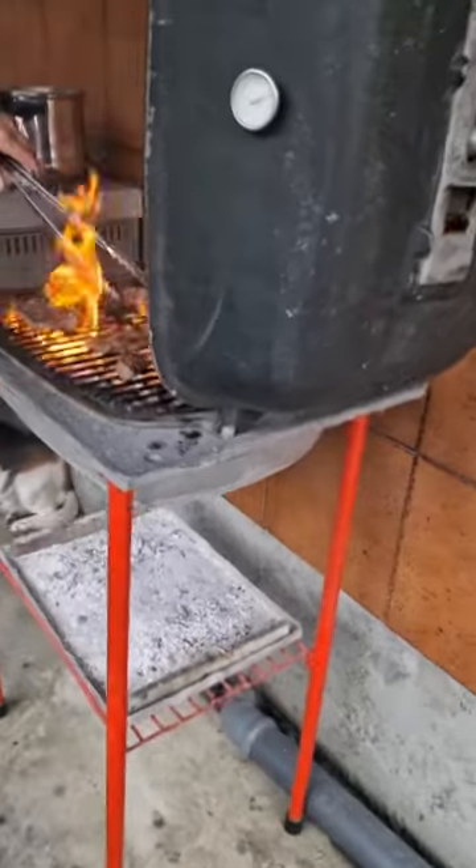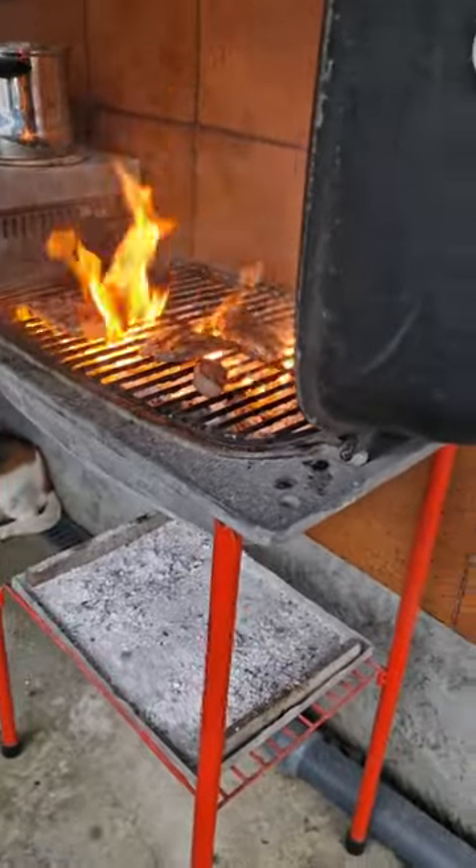Rainy day, just doing this barbecue — got a bit stressy there, gotta be quick. See you guys on the next video very soon. Keep on watching, keep subscribing — thanks, it was a great day!